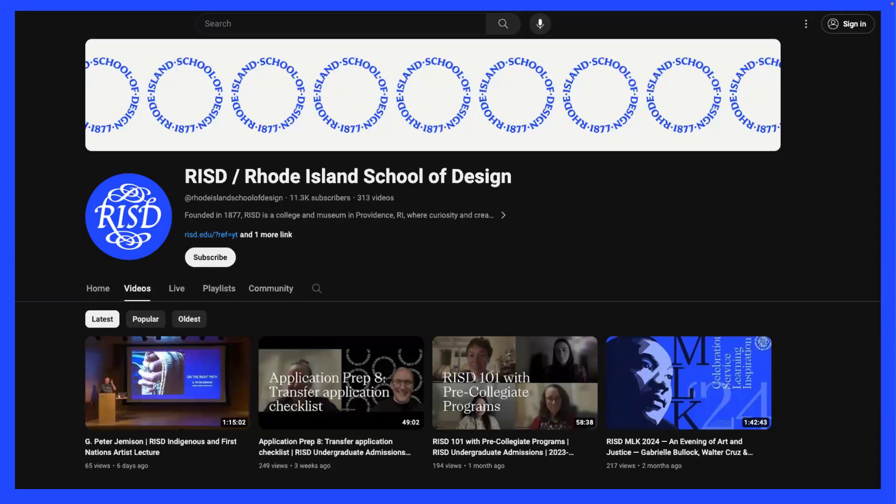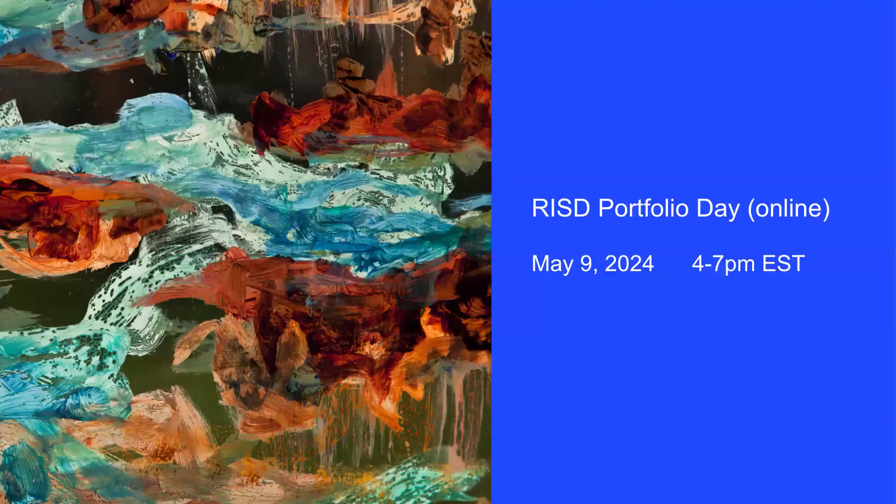I encourage you to check out past videos on our YouTube channel — we have many portfolio tip webinar recordings and application prep info sessions there. It's also a wonderful idea to get feedback on your artwork. Our next online portfolio day on Zoom is May 9th, from 4 to 7 p.m. Eastern Standard Time — registration will open next month. You can get 15 minutes with a RISD representative for feedback on where to go with your portfolio.